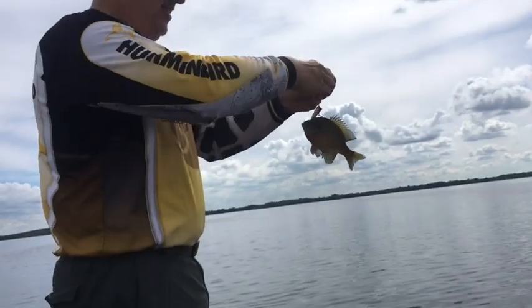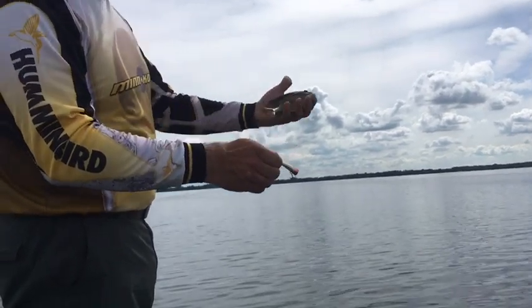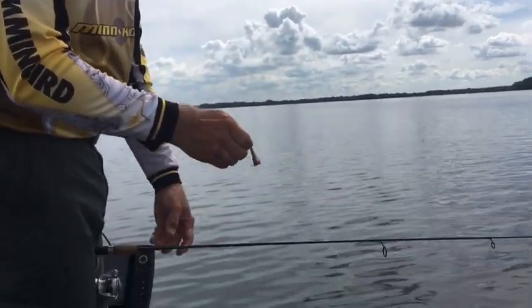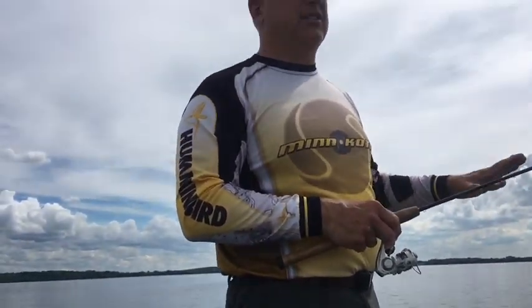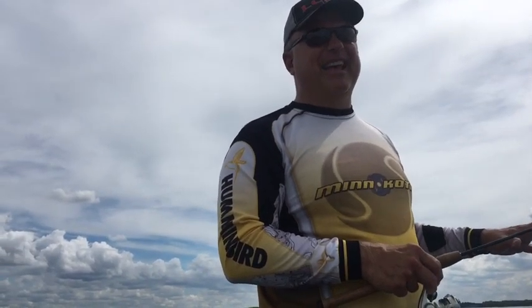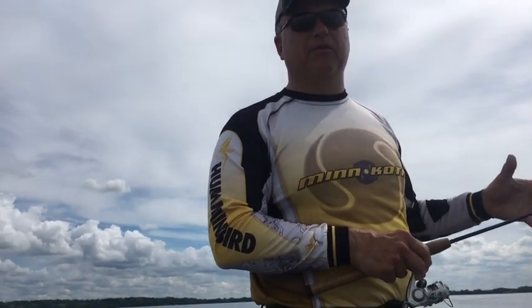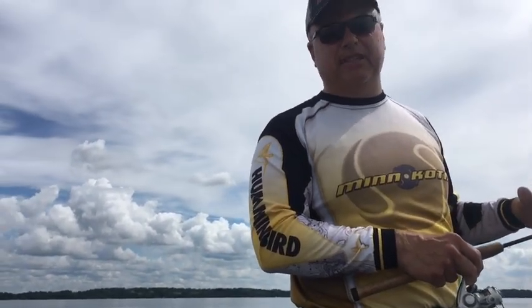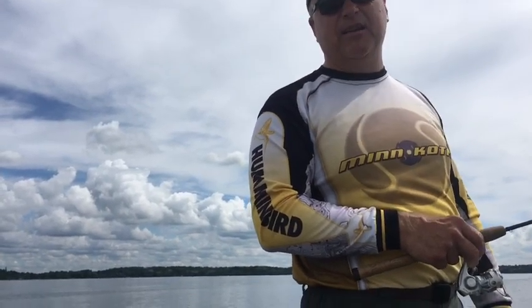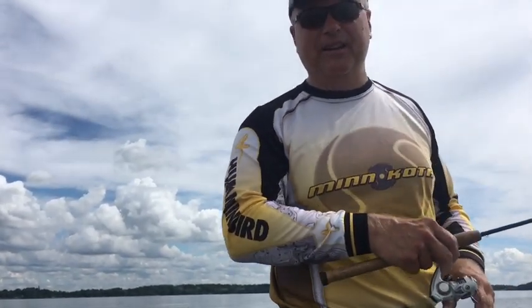Got another one on the Ultralight X-Pop. We're catching them on jigs with plastic under floats and on these X-Pops. We moved — what'll happen is you need a good area with lots of different beds. This flat we're on has three different areas with beds. When you notice the bite starts slowing down, you can spook them if you pressure them for a while, so just move on to a different one. Have a little milk run to hop between them, and after a half hour to an hour you can come back to the same spot and they'll be back on the beds.